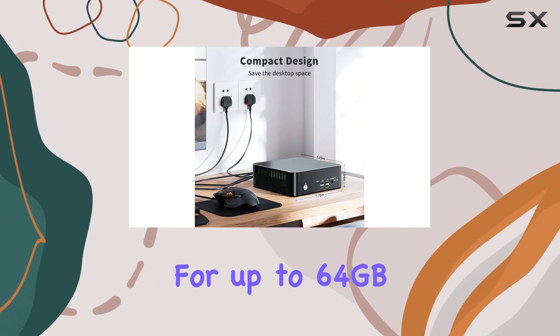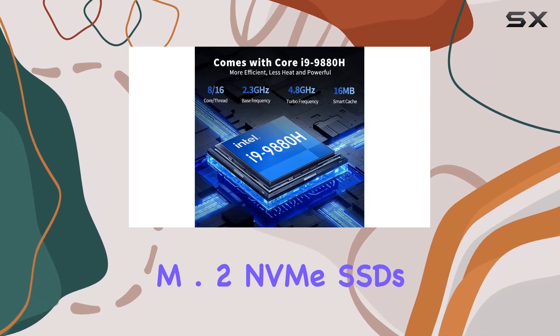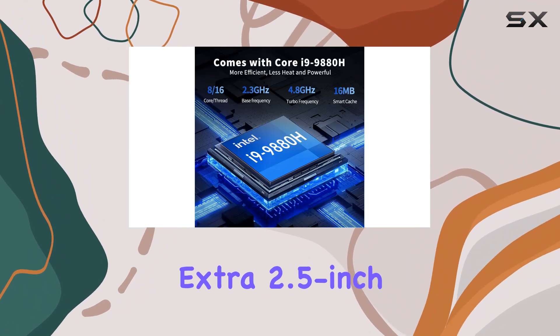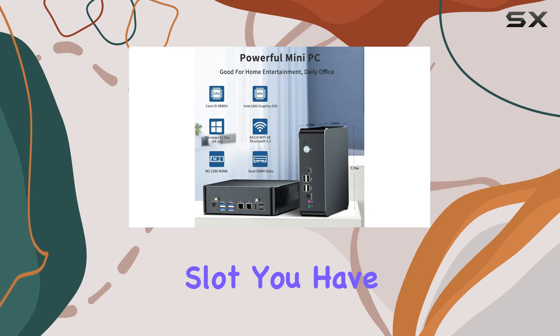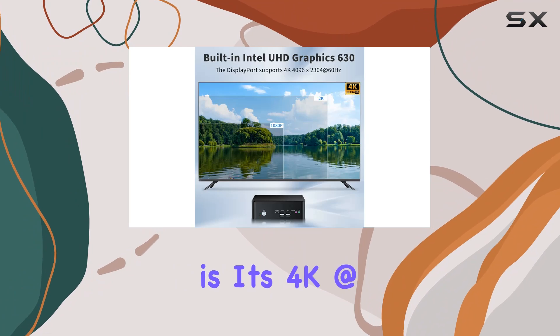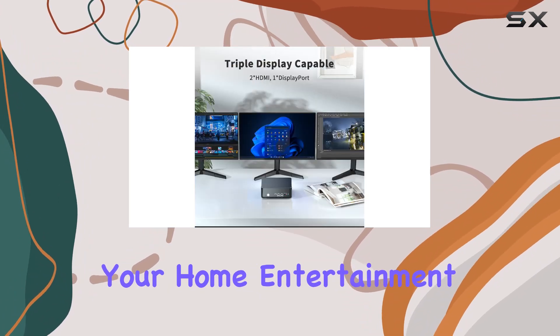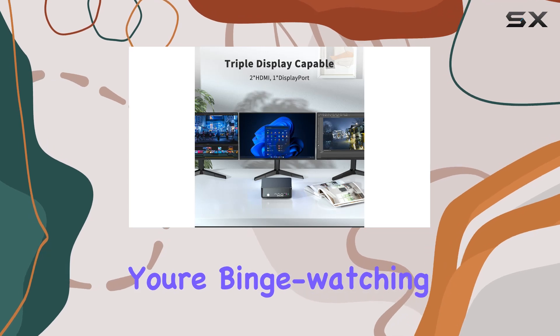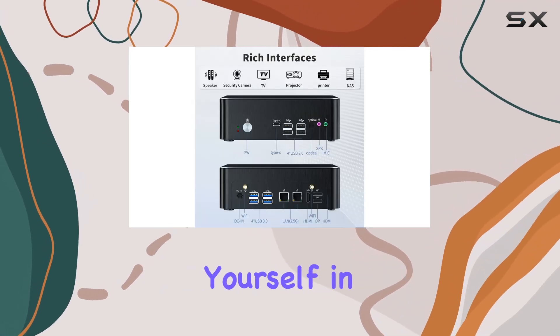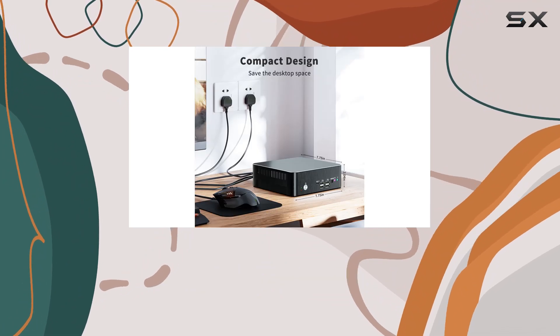Plus, with support for up to 64GB of RAM and dual M.2 NVMe SSDs, along with an extra 2.5-inch SATA HDD/SSD slot, you have plenty of room to expand and customize your setup. One standout feature is its 4K at 60Hz capability, offering stunning visuals for your home entertainment setup. Whether you're binge-watching your favorite shows or immersing yourself in the latest AAA games, the MSECOR Mini PC delivers true-to-life picture quality.